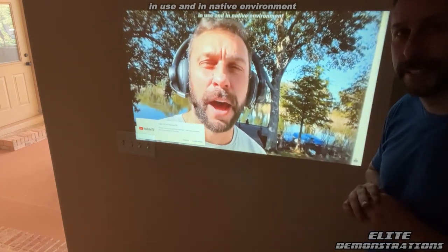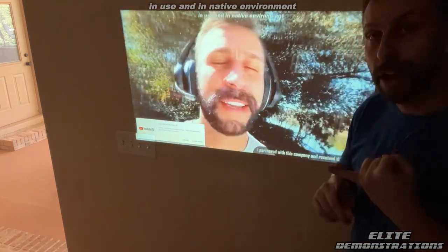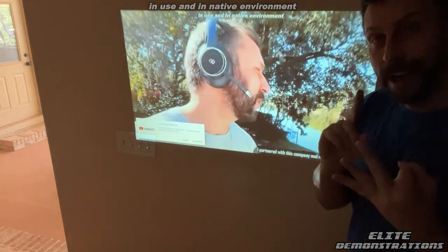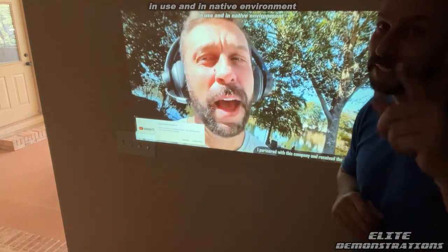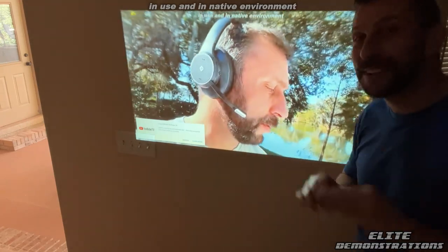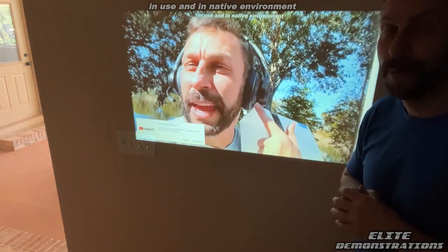You will not be disappointed. I'm Adam from Elite Demonstrations, where I only show you products I own, I love, and I think you're going to love. This is an Elite Demonstration — I own it, I love it, I think you're going to love it. So go ahead and pick yours up, you absolutely won't be disappointed. Stick around for the up-close portion of the video, where you get to see all the details of what arrives with your Amazon Prime order.